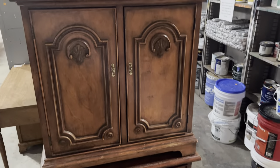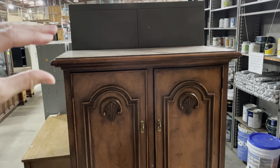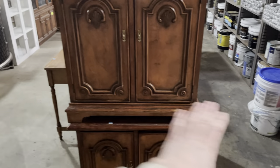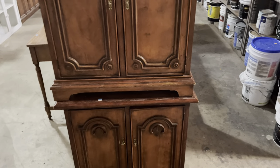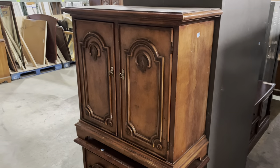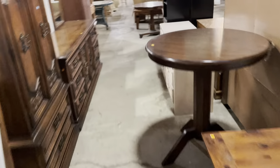Hear me out — we have these two bedside or end tables, and I really think you could get a countertop, fix it between the two, and get a custom desk with some storage. There are some shelves in here too, which are a lot of fun. These are $15 a piece, so with a little DIY skill you could end up with a pretty affordable desk.